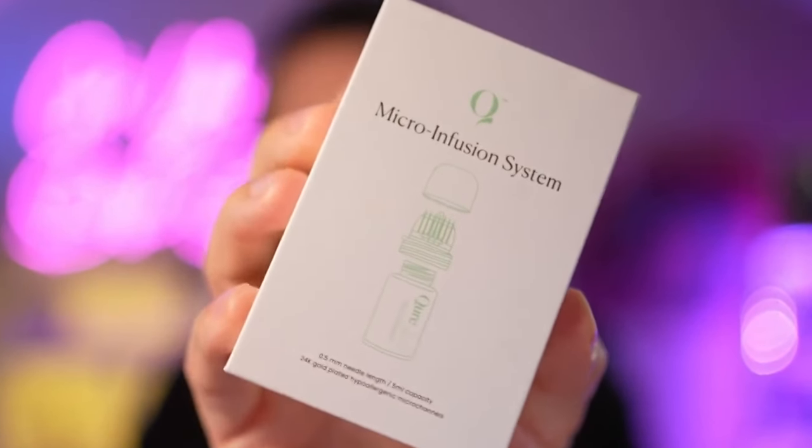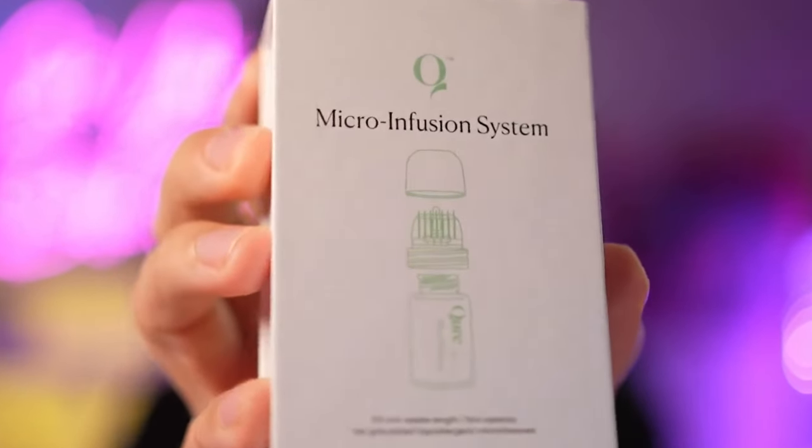As a board-certified dermatologist, I've been critical about at-home microneedling, but I want to tell you why this is different. At-home microneedling devices have been plagued by a bunch of problems, from infection to being too harsh on the skin, and now we've finally found a way to do it safely at home to get great results.